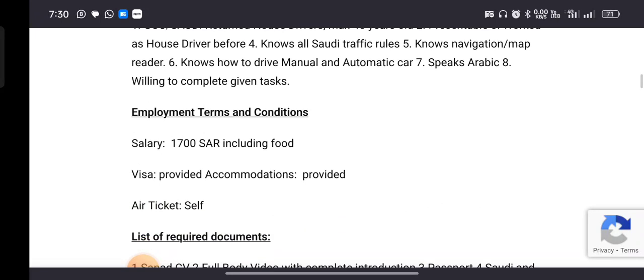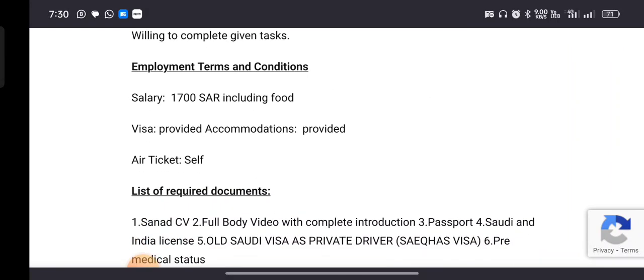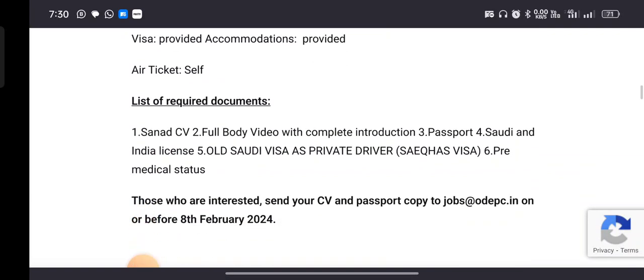How to apply: the salary is 30-30, including food, accommodation, and in a year with your own ticket. If you apply, prepare a new document.